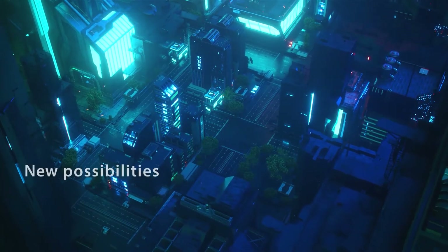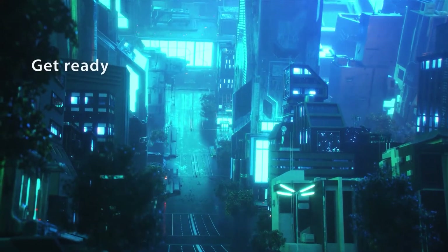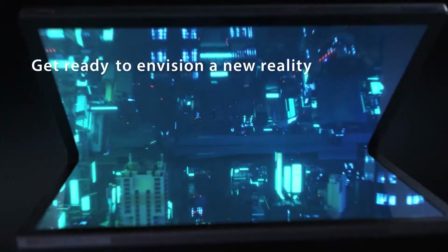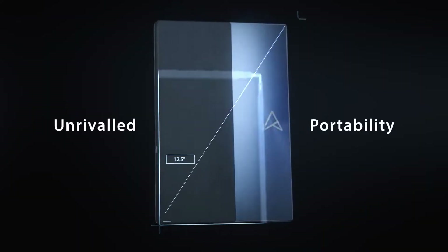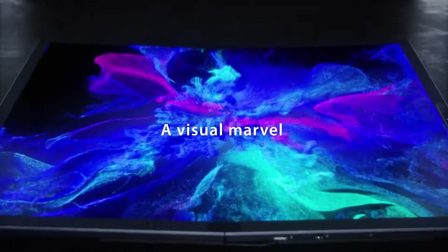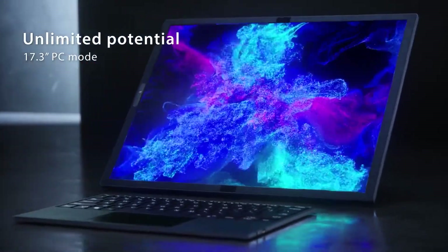The unique form factor and versatility of usage modes make this computer a great companion wherever you go. When folded, the device is just as small as a 12.5-inch laptop — smaller than a sheet of A4 paper. At 17.4mm slim, it fits comfortably into most backpacks or briefcases. At just 1.5 kilograms without a keyboard, and an additional 0.3 kilograms with one, it won't give you back pain just from carrying it around.